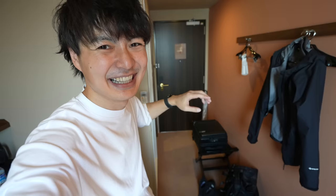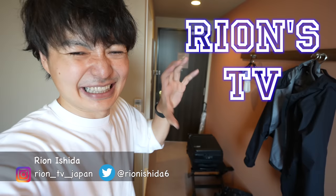Oh, by the way — hey guys, welcome to Ryan's TV. I'm Ryan Seenogano. Please don't forget to check my Instagram and Twitter account, especially Instagram for the live update. Alright, so let's go.